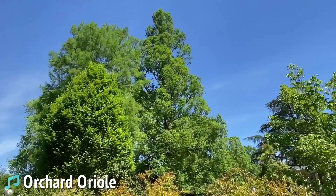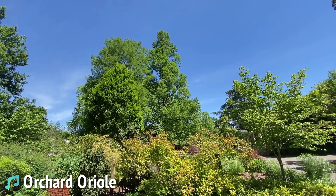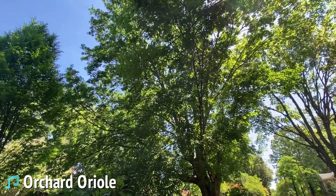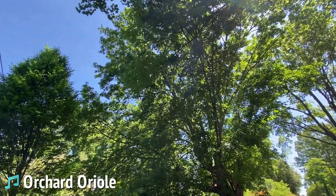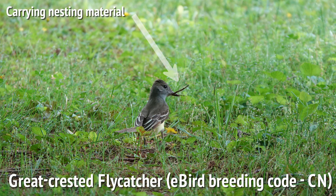Just on our way to the station and there's an orchard oriole singing. We also saw a great-crested flycatcher carrying nesting material, which is evidence of breeding happening.